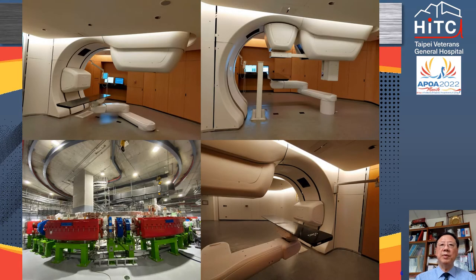The heart of HITC is a 20-meter diameter synchrotron that can accelerate carbon ions up to a maximum energy of 430 MeV per nucleon and a maximum depth of 30 centimeters. In order to provide a vertical beam, the beam line has to be bent and directed up to four stories high before shooting back to the treatment room. Each treatment room has one vertical port and one horizontal port. We have just completed a six-case clinical trial to verify the safety of carbon ion therapy at our institute.